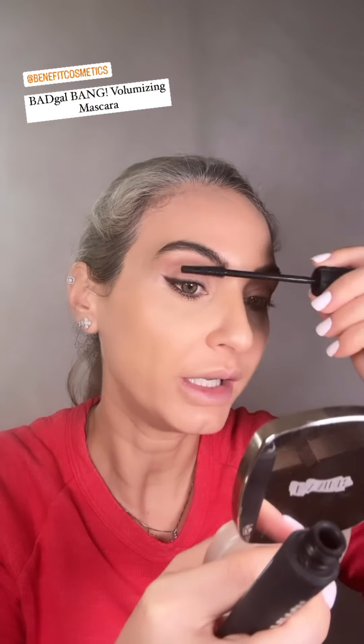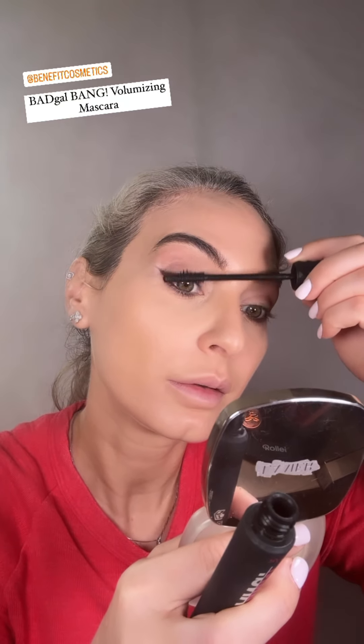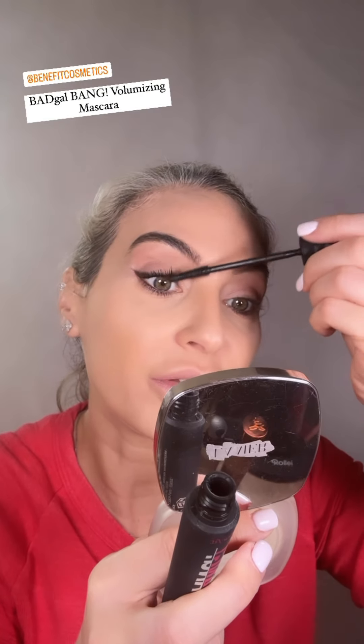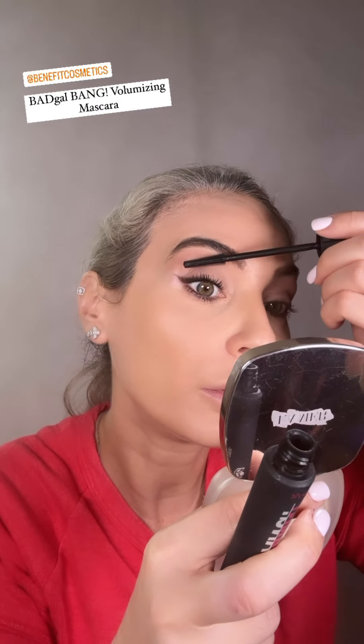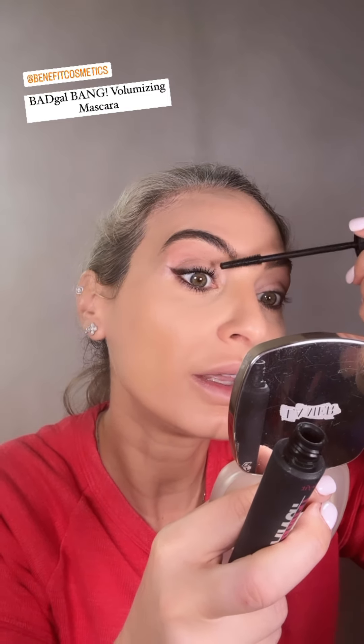I've already curled my lashes — I forgot to film it, but you can see. Now my absolutely favourite mascara: Benefit Bad Girl Bang. I do have other mascaras. After this one I'm going to have to start using some of them, otherwise they're going to dry out — and there are some very expensive ones, and some not so expensive because I wanted to try them.